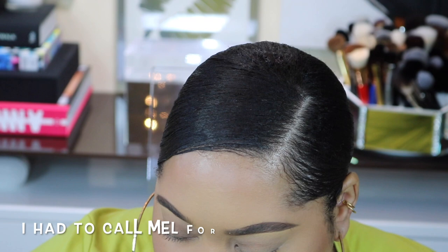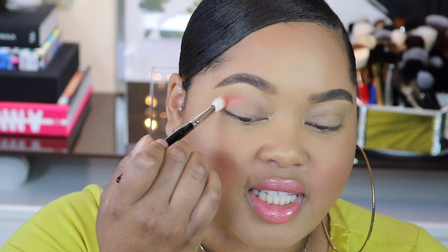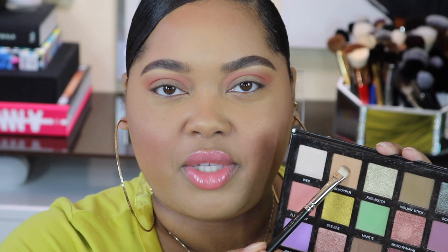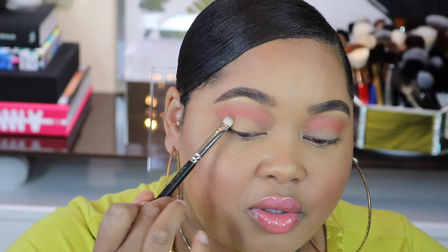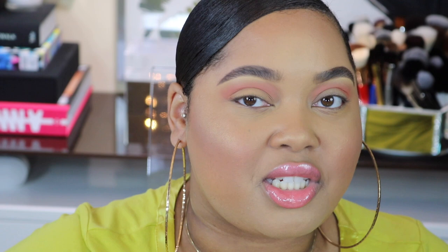I'll be right back and we can do look number two. I'm first going to take a fluffy brush and the color Flutter Bee - or is it Flutter By? - as my transition shade, back and forth in the crease first, and then blend it up. Now I'm going to go into Tree Hopper and I want this color all over the lid, all the way across. Now I'm going into the next shade for the inner corner, but I'm just going to pack the shade on for a really nice beautiful neutral lid, and right on the edge of that crease color I'm just going to lightly blend that out.